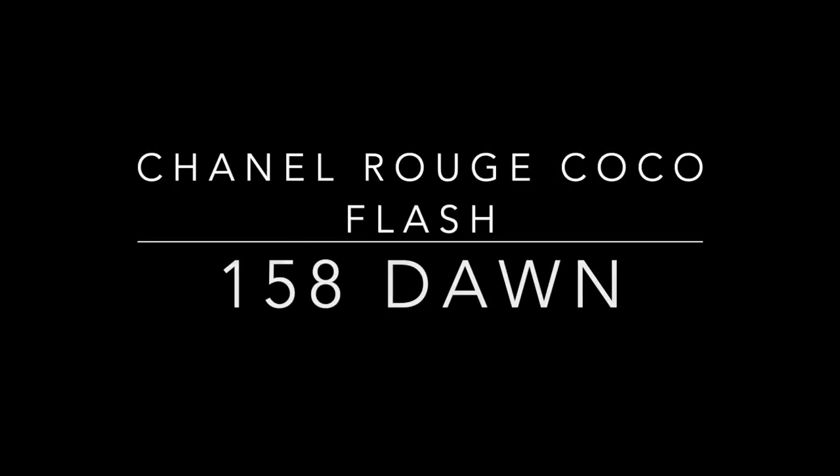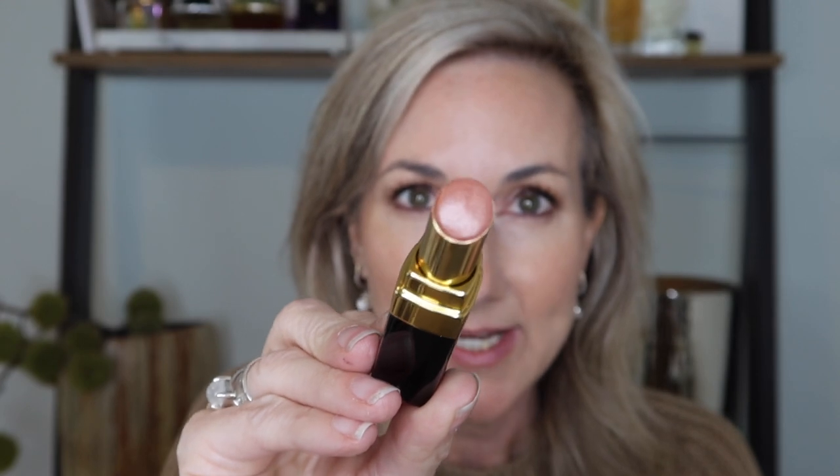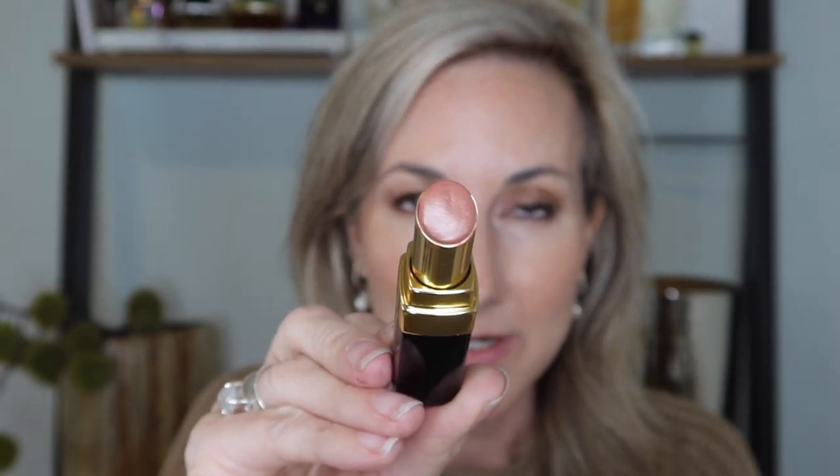Boy is one of those shades that pretty much everybody is going to love — a perfect kind of pink-beige toned nude. Next up is one of the newer Rouge Coco Flashes that just launched, and that is in the shade Dawn, number 158. Dawn is going to be a little bit warmer nude than Boy — less pink, a little bit more warm-toned or honey-toned. It is just a gorgeous shade, especially for the upcoming summer months — it's just got a little bit of that warmth in it.